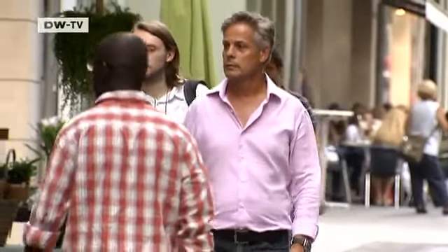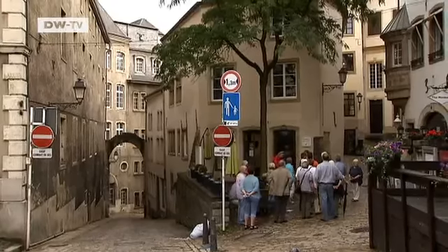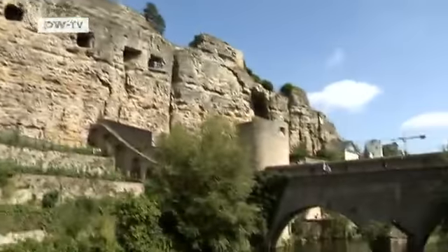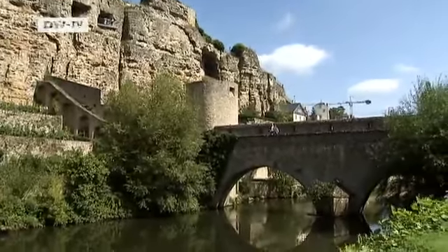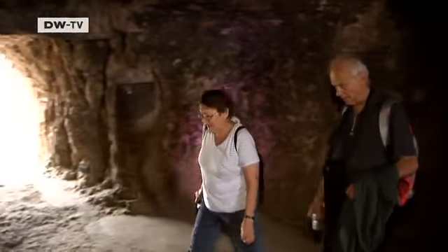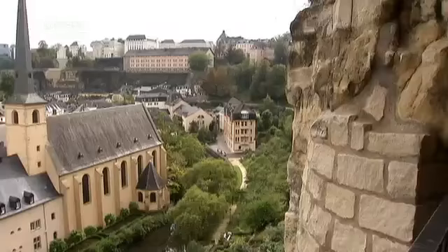For Joe Cox, life revolves mainly around the historic center. Most of the city's tourist attractions are here, like the Bach Casemates. The tunnels stretch for more than 20 kilometers and are listed as a UNESCO World Heritage Site. They helped defend the city against invaders for centuries.